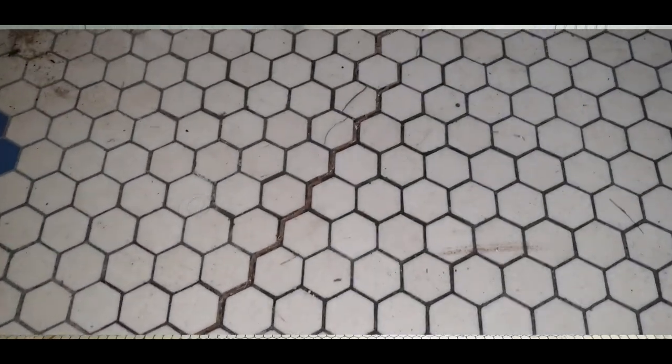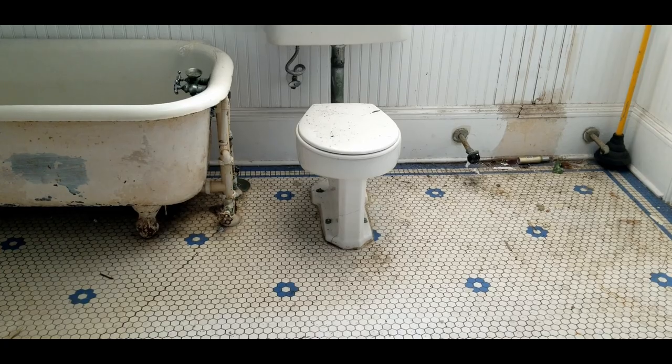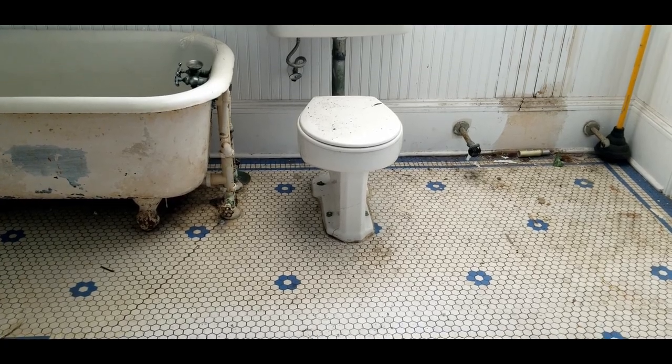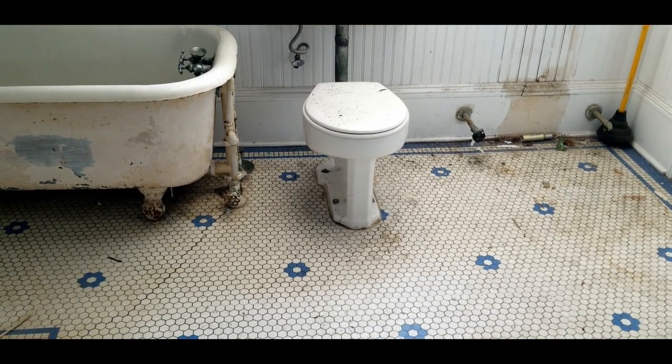I need to explore some more and get a good understanding of what's going on underneath before I can even think about proceeding with work in this bathroom. I'm just praying that the tile floor doesn't have to be removed — that would just crush me emotionally.